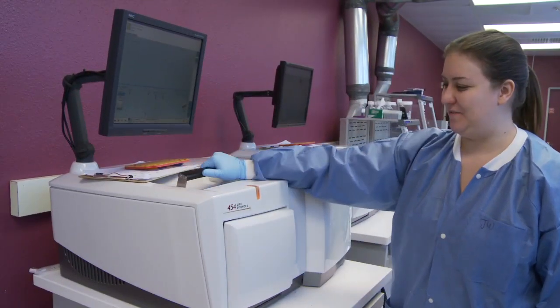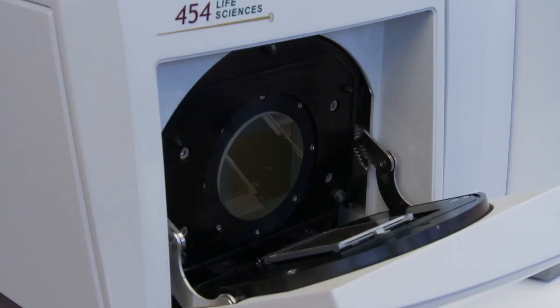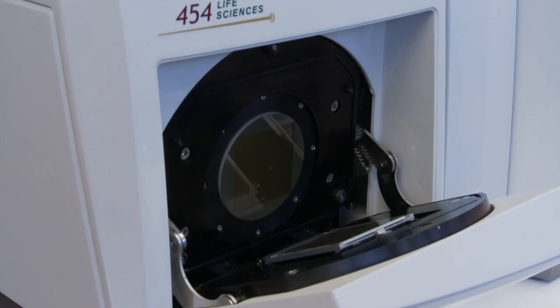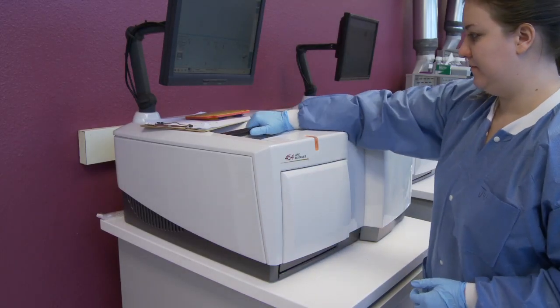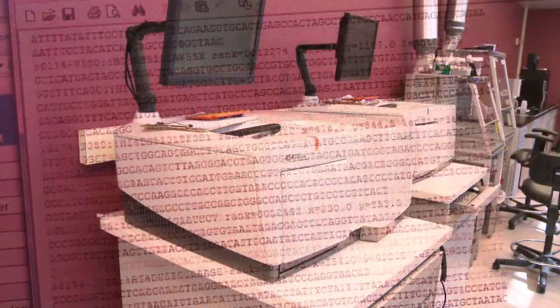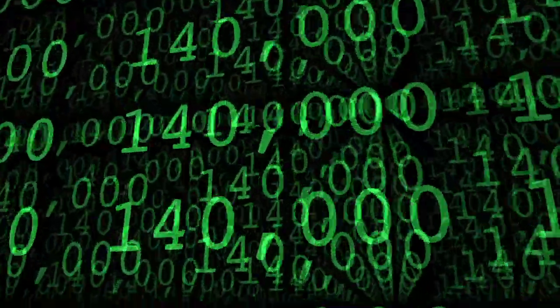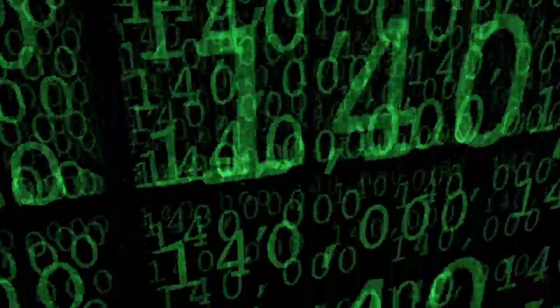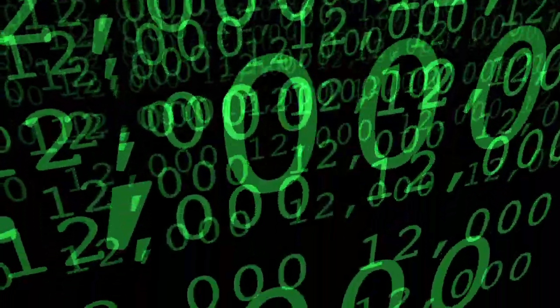If any of those 60 common forms of bacteria are found, the patient's doctor receives an immediate update. The molecular sample is then sent to the more thorough DNA sequencer — a high-tech device capable of identifying thousands of bacteria and fungi. The sequence database holds 140,000 sequences, which translates to approximately 12,000 bacterial species, and any number of those 12,000 species can be present in a patient sample.